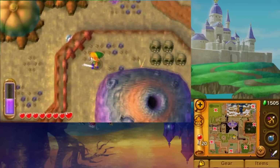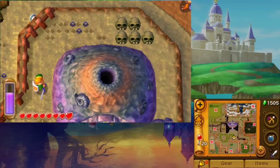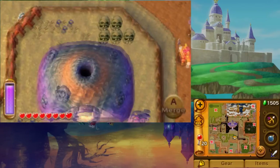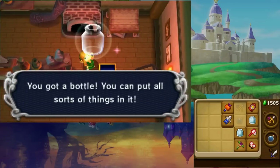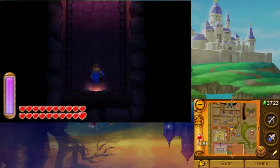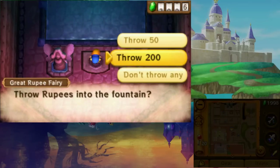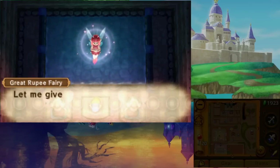The fourth bottle can be found once you enter Lorule. Go to the abandoned house that's in the same location as Link's house in Hyrule. Bomb the back of it and enter the new entrance to find the bottle in the chest. The fifth and final bottle can be found in the cave near the big bomb house. Pay the man inside for use of his bombs and use them to destroy the huge rock. Inside you'll find the rupee fairy — throw 3,000 rupees in her fountain and she will reward you with the final bottle.